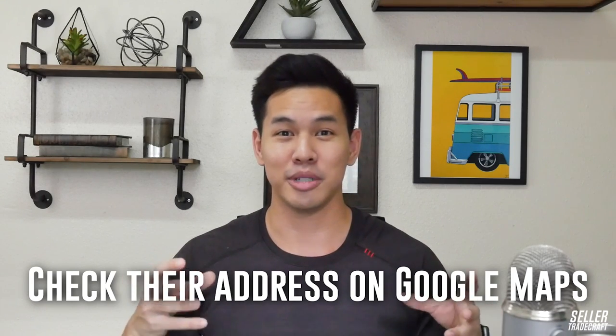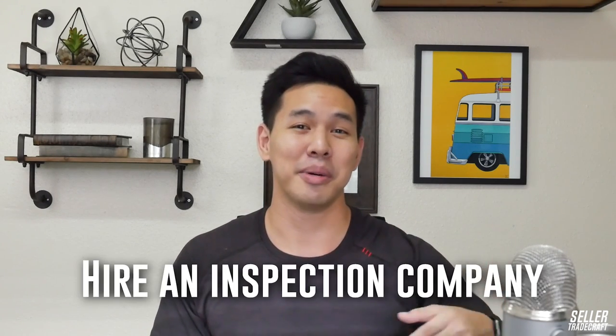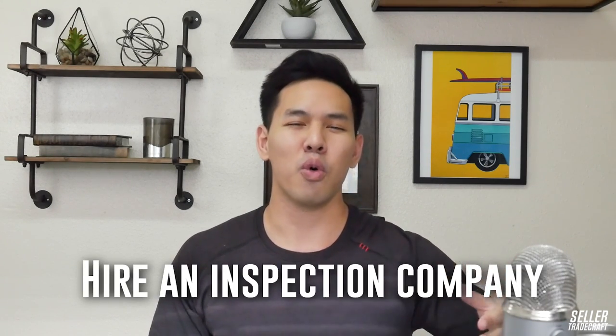Another thing you can do is check their address on Google Maps — yes, Google Maps sort of works in China, surprisingly. You can also get an inspection company to do a factory visit before you place the order, to make sure they're real and see what the factory looks like. The inspection company will also let you know if they're a trading company versus an actual factory.